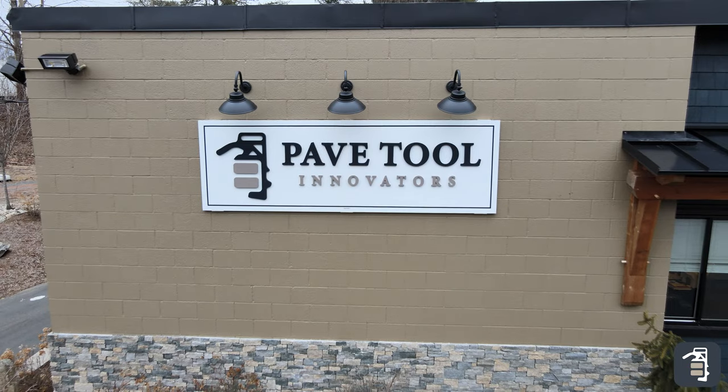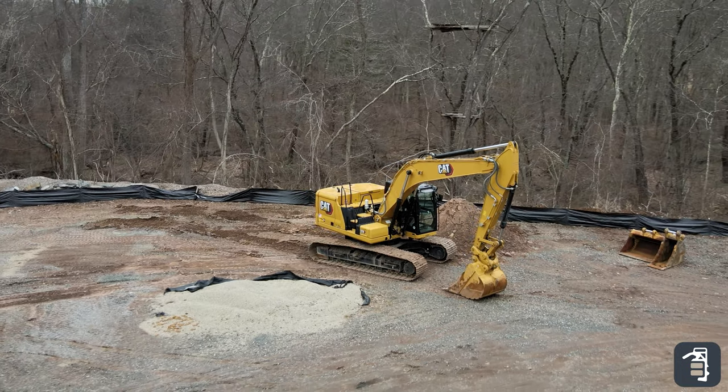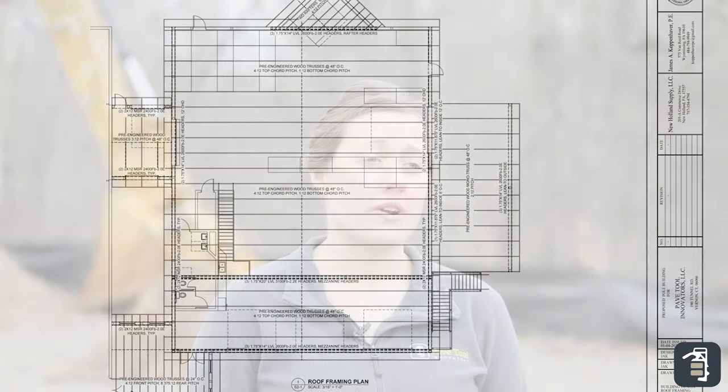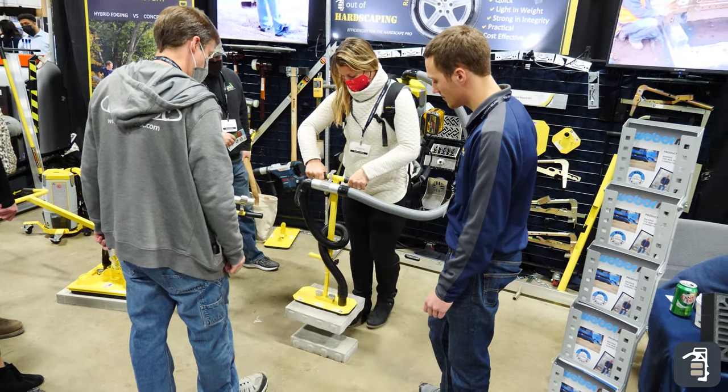We have a really exciting announcement today. A Cat got dropped off, ready to start digging for our brand new addition. Hopefully this will service our customers better. This new facility is going to be used for training purposes. We're going to have a sandbox where you'll be able to come and try and test the tools before you buy them.